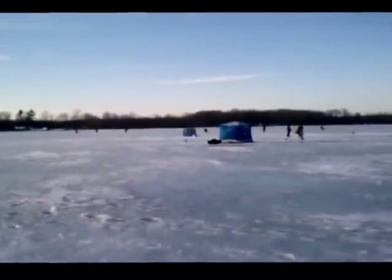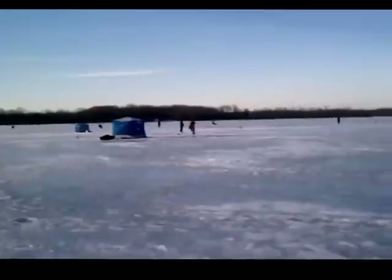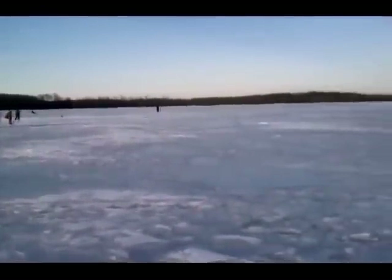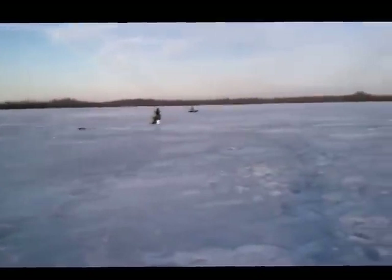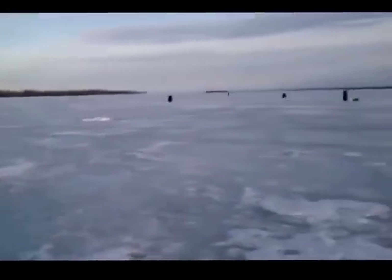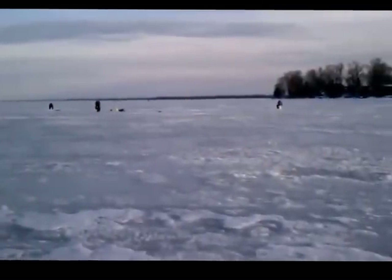It's a real beautiful day on Big Bay near the end of February. We're about a couple of hundred yards off from shore, and there's got to be at least a couple of dozen guys out today. It's a nice sunny day, about 40 degrees, and not much of a breeze, which makes it very pleasant to be out here.